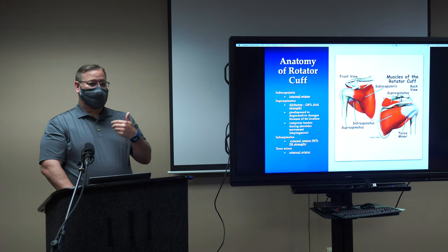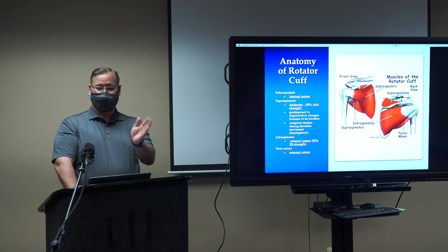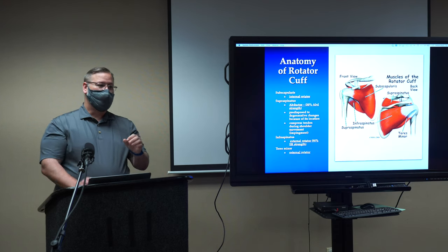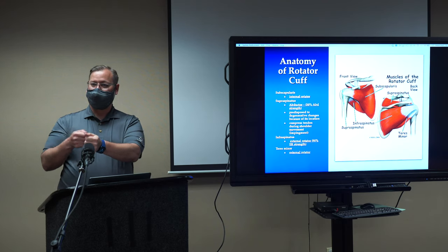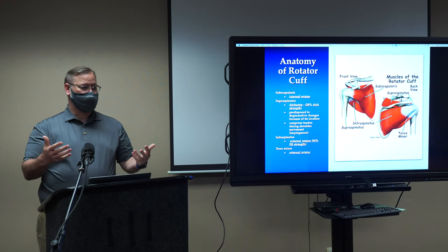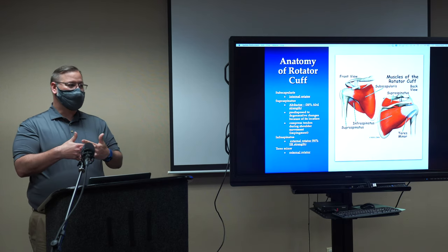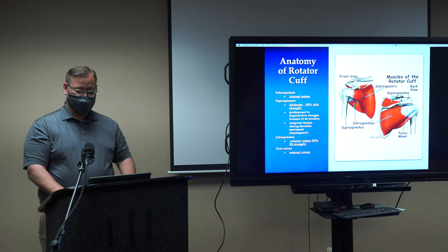There are four muscles: supraspinatus on top, infraspinatus, teres minor in the back, and subscapularis in the front. The top muscle — the supraspinatus — is the most commonly torn tendon. It's normally the tendon that tears, and that's actually a good thing. Tendon tissue is more like leather, so I can put a stitch in it and pull it back down to the bone. Muscle is like tissue paper — if you tear the muscle, we can't really fix it because a stitch will just pull through. Most rotator cuff tears occur at the tendon-bone junction.